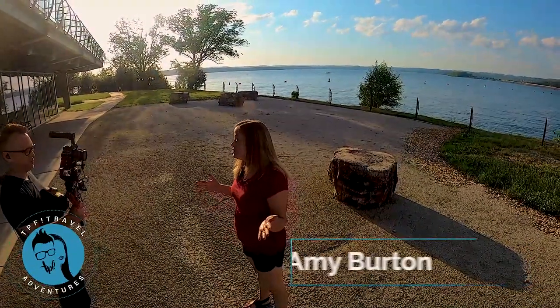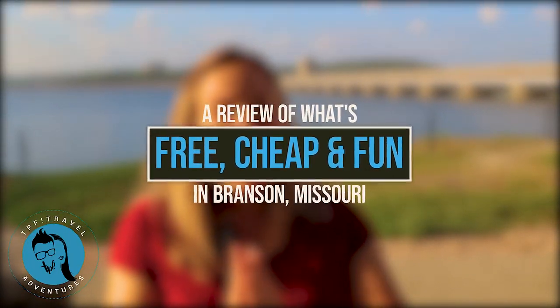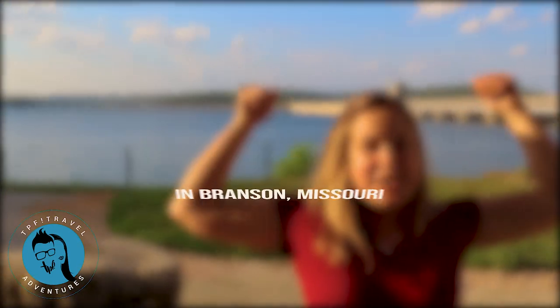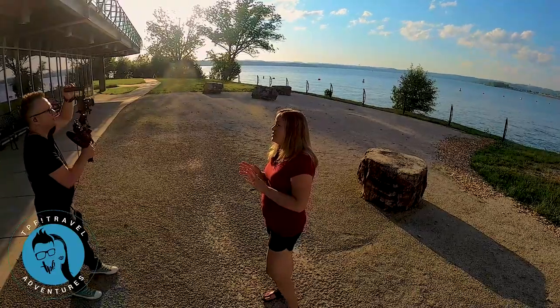Hi, this is Amy with TPF — Trips, Places and Fun. People are always wanting to know what there is cheap or free to do outdoors in Branson. Today we have something to share. Right now we're at the Dewey Short Visitor Center, right here by the dam. Behind me is Moonshine Beach, and you can see Chateau on the Lake — that beautiful resort back there — some wonderful scenery here.